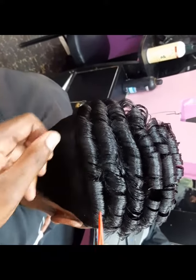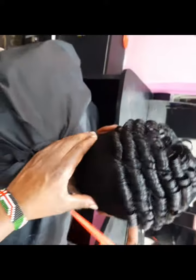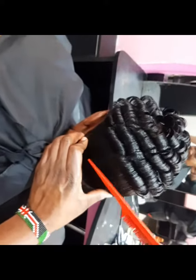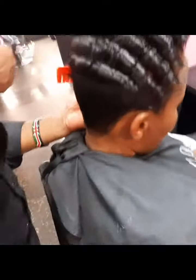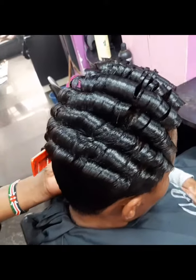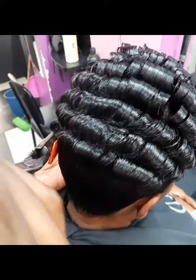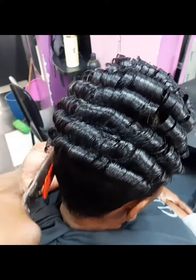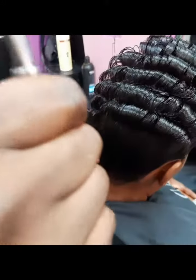You must take care of the client's scalp, so we put a comb to protect her. We are almost done — watch the video until the end and you'll see how to style a short hair. This is the beauty of a short hair.